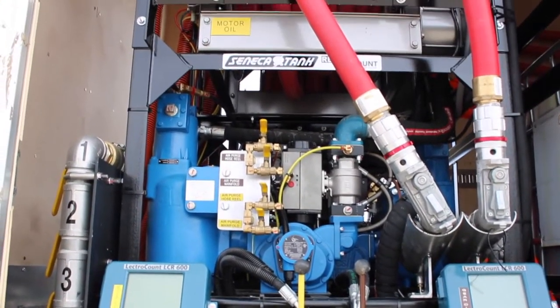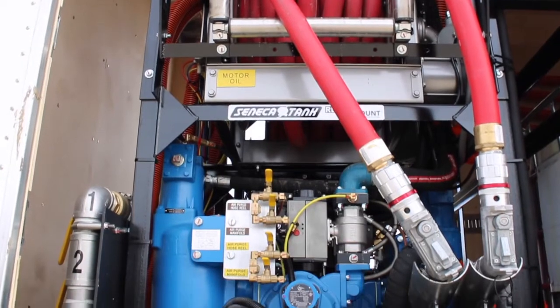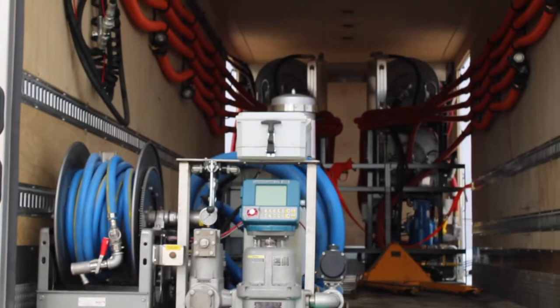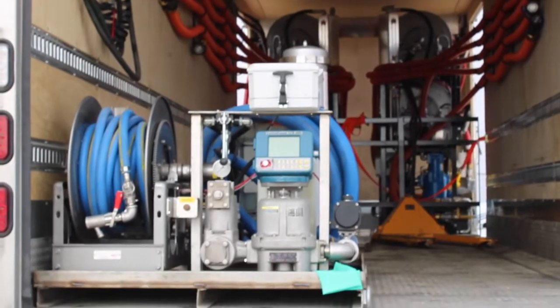We have two pumps on either side. We have our hydraulic and antifreeze on our passenger side, right behind the cab. Then on our driver's side, we have our motor oil and our gear oil pump. Then on the back end, we have a DEF pump skid that we can deploy when it is necessary to deliver DEF to the same customer that requires the oil.